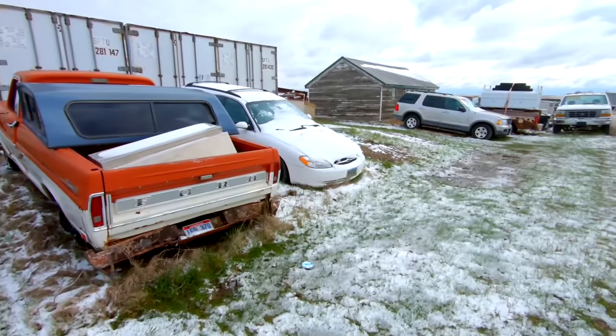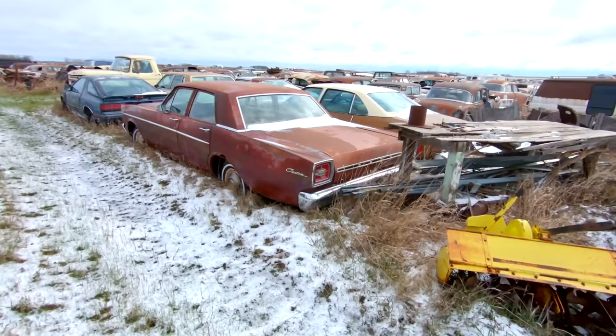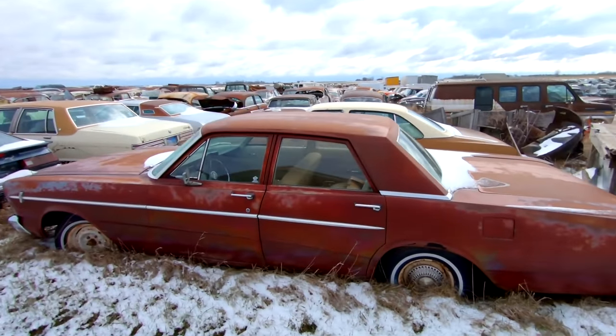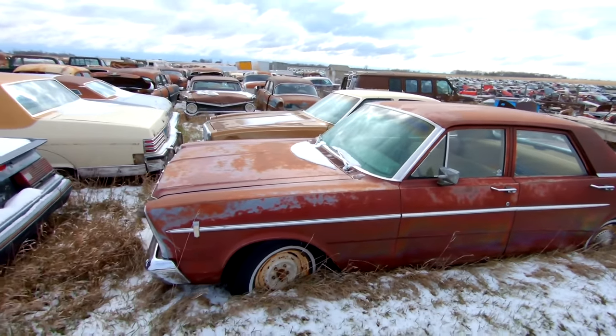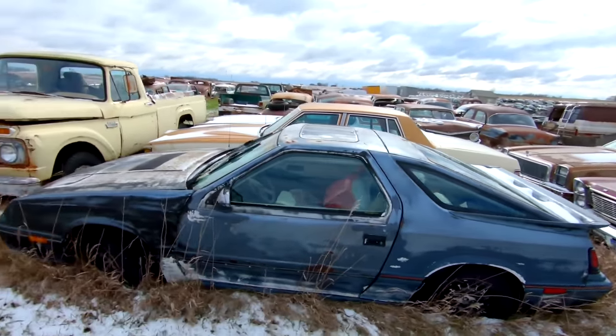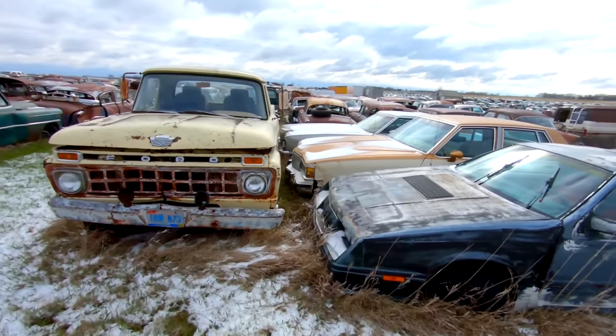We have some newer stuff in this first row, but then the old stuff is all the way back here. It's nearly May and there's still snow on the ground and it's cold. Got a Ford Custom four-door sedan here. All these vehicles are missing parts and whatnot, but they're all fairly solid vehicles.